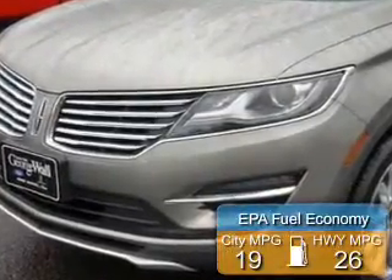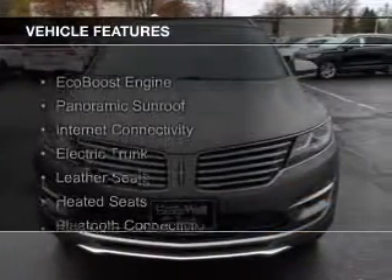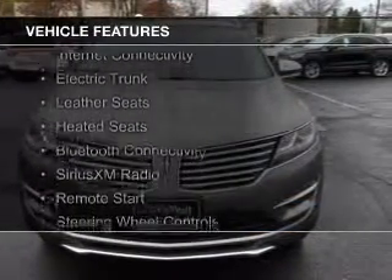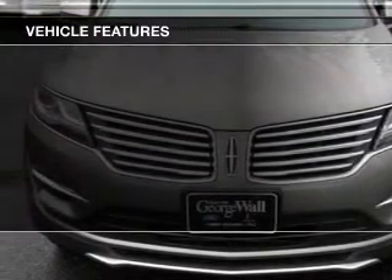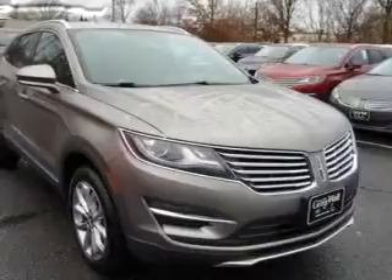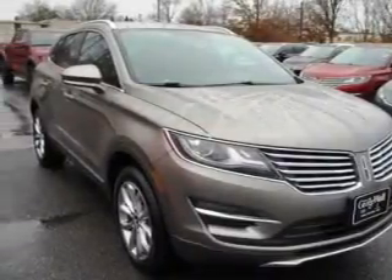Great fuel efficiency saves you money by requiring fewer trips to the gas station. The features include an EcoBoost engine, a panoramic sunroof, internet connectivity, electric trunk, leather seats, heated seats, Bluetooth connectivity, Sirius XM satellite radio, remote start, and steering wheel controls.